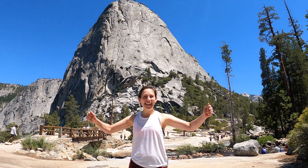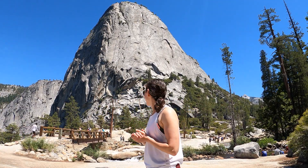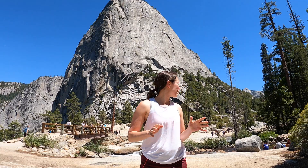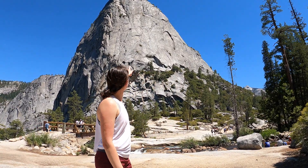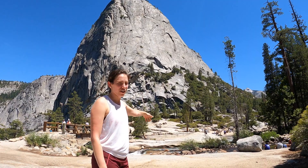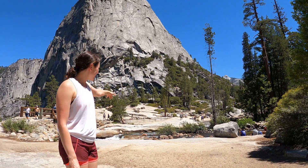We made it to the top of the second waterfall. It was rough — easy for them, hard for me — but we're here and it's absolutely incredible. There's Liberty Cap behind us and then there's just this beautiful river.